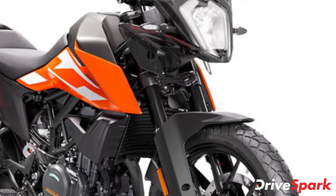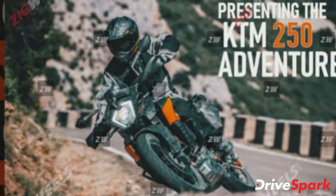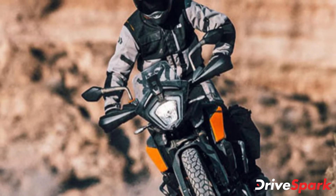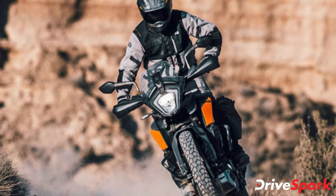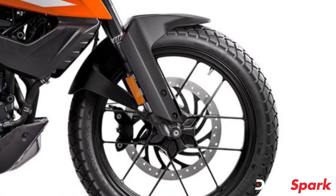It will also feature the same 100x90-19 front and 130x80-17 rear wheel sizes. However, the 250 comes shod with MRF MoGrip Meteor FM2 tubeless tyres as compared to the 390's superior Continental tyres.